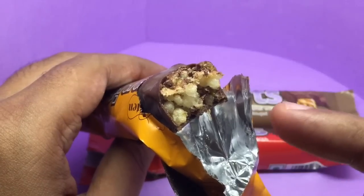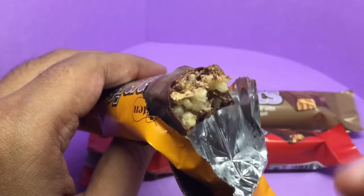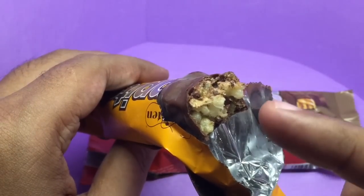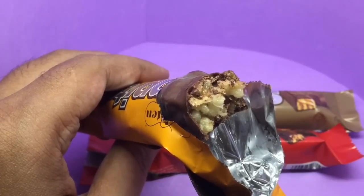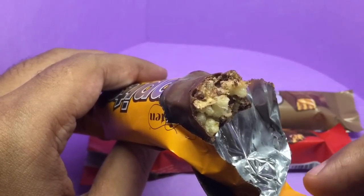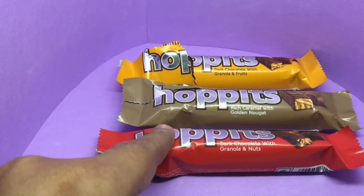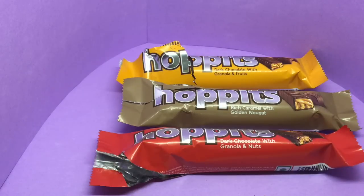You really get the tanginess from the orange and it also smells like orange candy. The granola adds a nice crunch to it — a really interesting flavor. If I have to pick between these three, I would definitely choose this one as my favorite. Really interesting tasting candy bars — check it out.